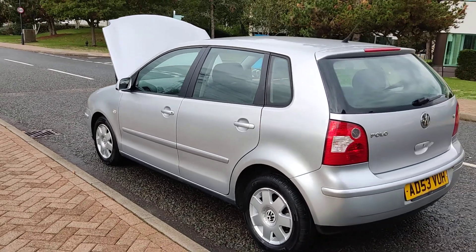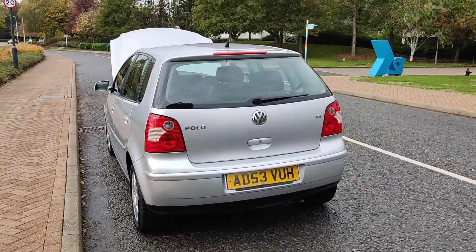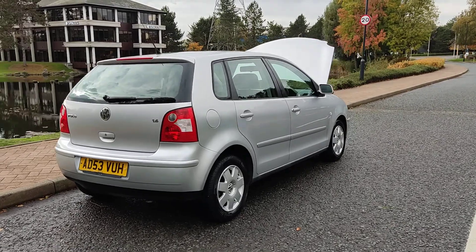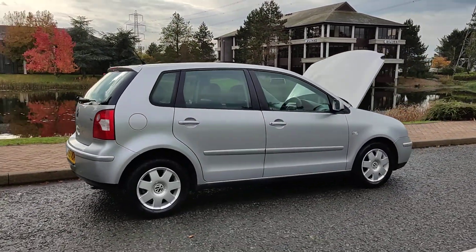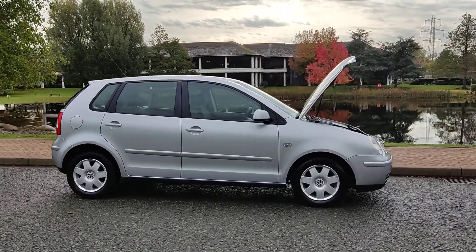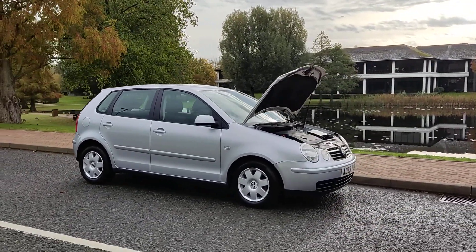Very clean bodywork, plenty of boot space with spare wheel. Just passed the MOT, so comes with one year MOT — next MOT is due October 2023. No advisories at the last MOT, so no work required.